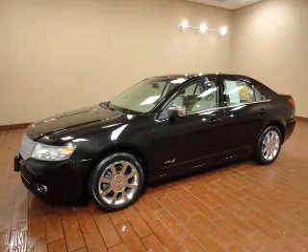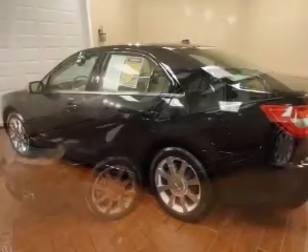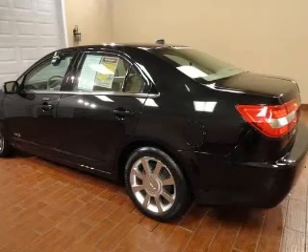Stand out from the crowd with premium wheels. Brake safely with the anti-lock braking system. Heated seats make cold weather driving more endurable.